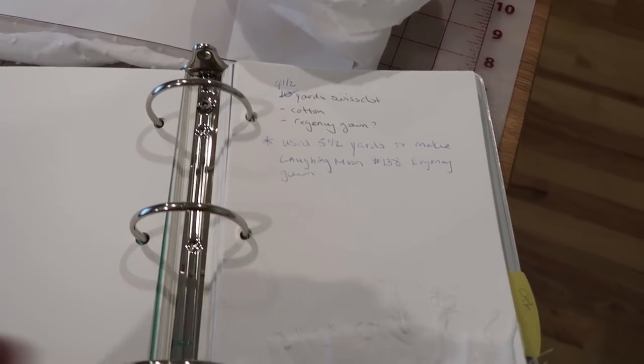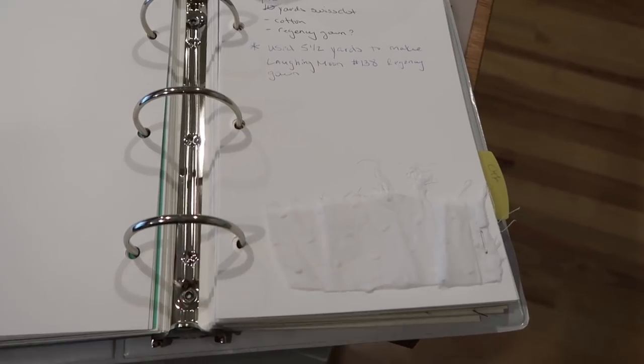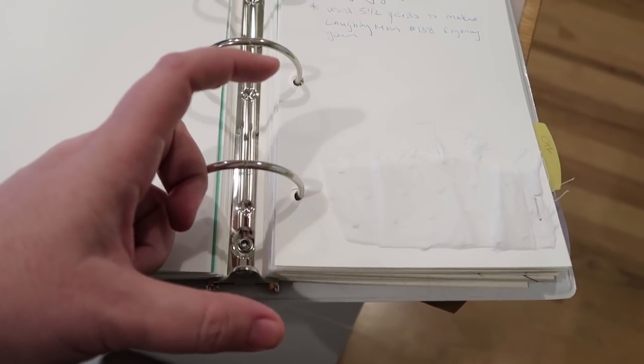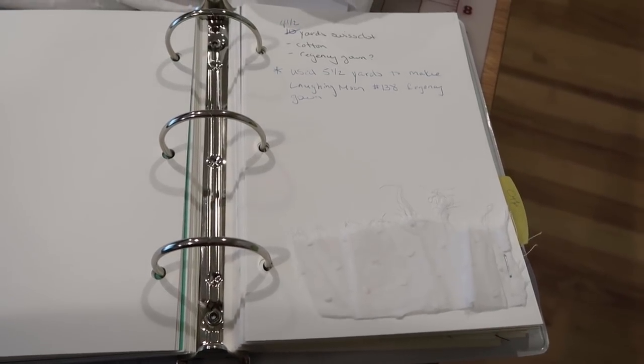I'm updating my fabric swatchbook — I used to have ten yards of this, so now I cross it out and note that I have four and a half yards left, and that I used five and a half yards to make Laughing Moon pattern number 138 Regency gown. That way I remember what I used it on and how much I have left. I'll also get one of those little printer things that prints small pictures from your phone and put a photo of this gown in my finished projects area along with pictures of things that go together, so when I pack for a trip I know what to take.